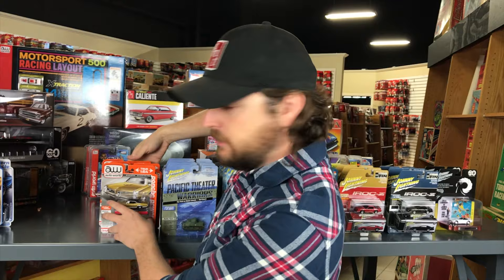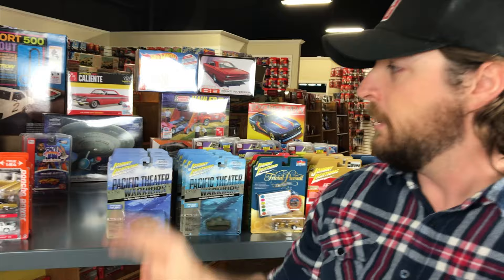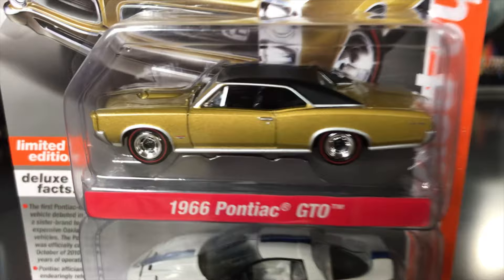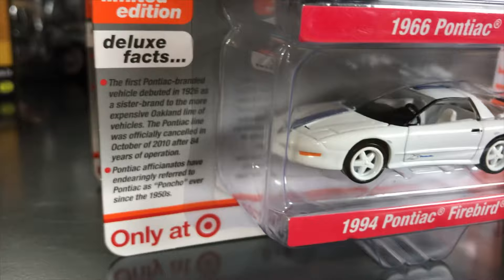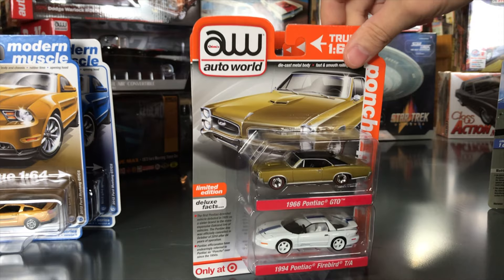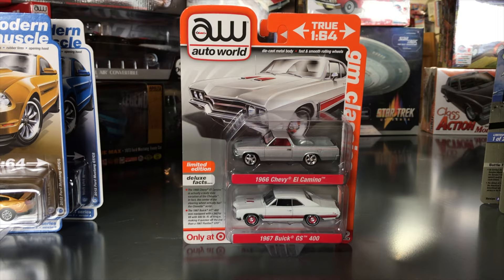We've also been doing the return of the Auto World Deluxe line — non-opening hoods, hard tires, plastic chassis — a more cost-effective line done exclusively with Target. Three cars in this version A set, sold as two-packs. First is Poncho Power — two Pontiacs: a 1966 Pontiac GTO in gold with black vinyl top and red line tires, and a 1994 Pontiac Firebird Trans Am in white with white wheels and white interior — a really cool 90s Trans Am.